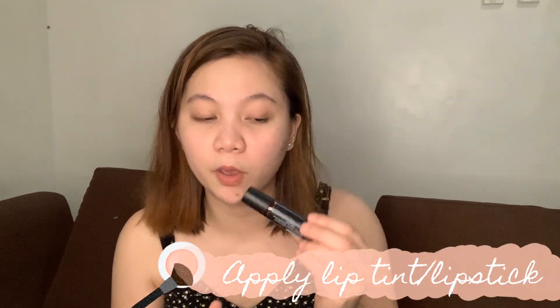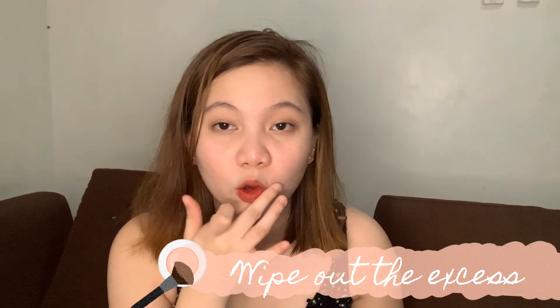After putting concealer, I always put another layer of moisturizer — just to keep it fresh and blendable. Then I go straight to the lips, which is my favorite part of my makeup routine. As I've mentioned in my previous vlogs, I use Everbelena Lip and Cheek Tint, but I don't use it as a cheek tint because it's too strong. I'm using the shade Uptown Red. I just apply it and wait for it to dry.